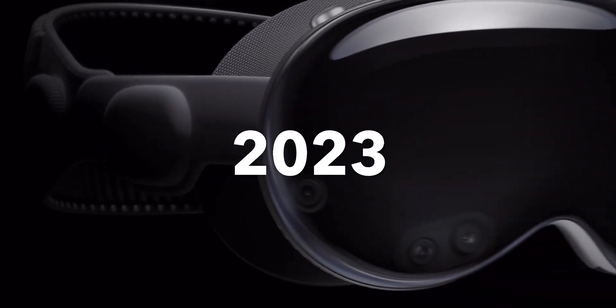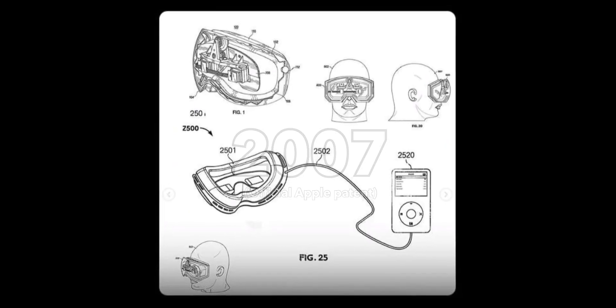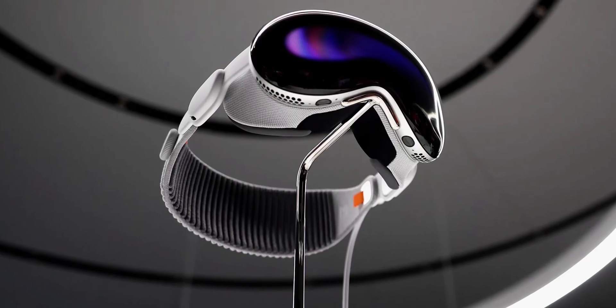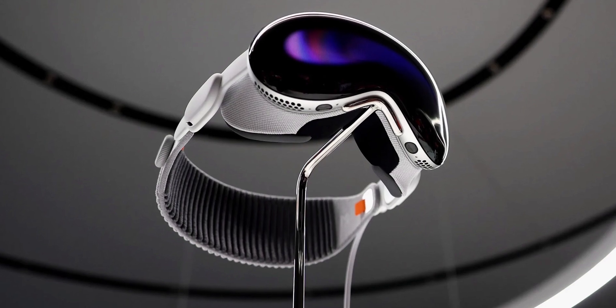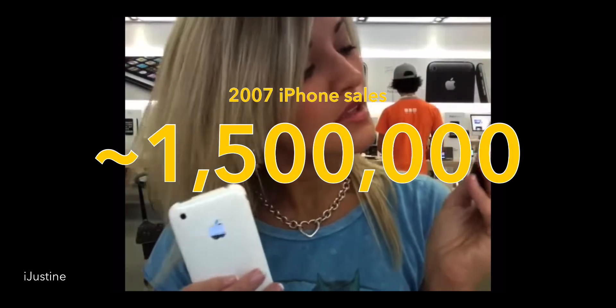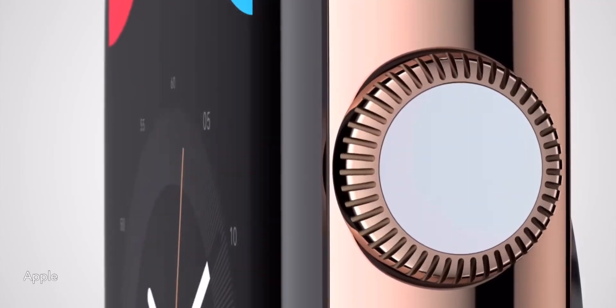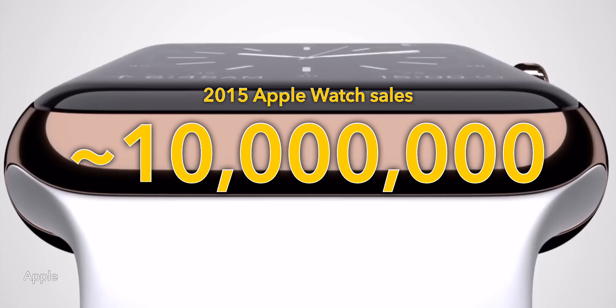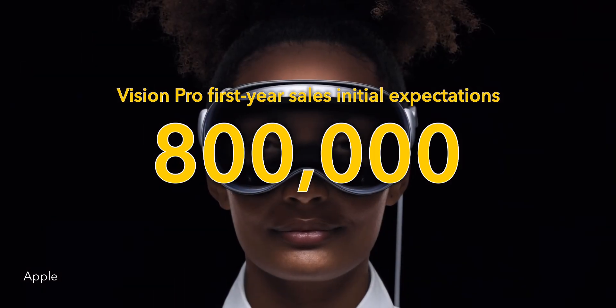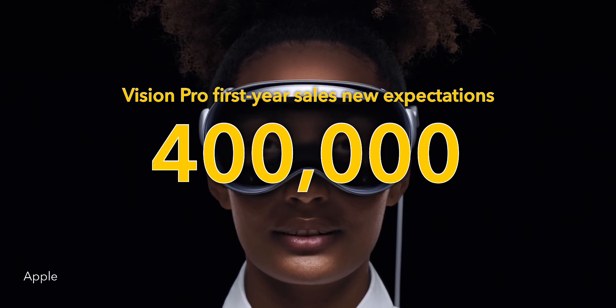Apple has been developing the Vision Pro for decades, so it comes as a surprise that Apple actually expected it to fail — okay, maybe not this much of a fail, but they knew that it wasn't going to sell as well as their other first-generation products have sold. For example, the first iPhone sold nearly 1.5 million units in the first year, and the first Apple Watch sold 10 million. Apple only expected the Vision Pro to sell not even a million units, which eventually was slashed to not even half a million.